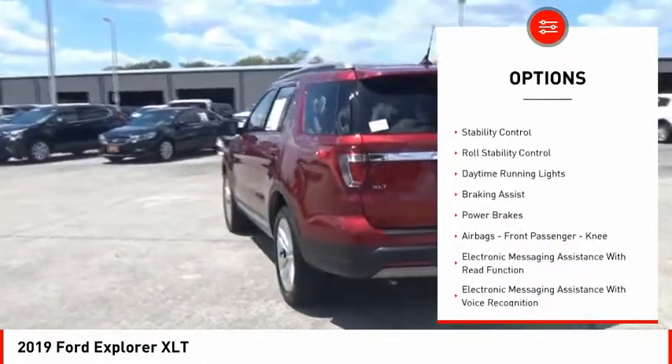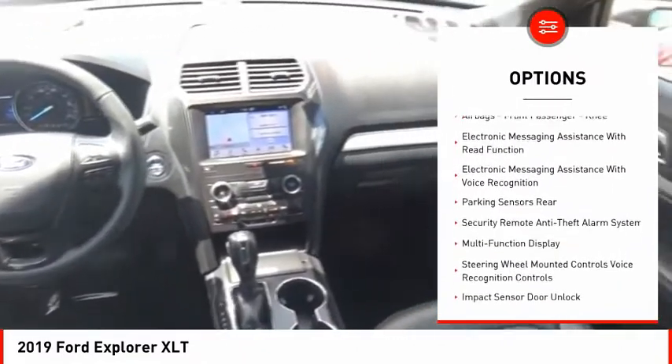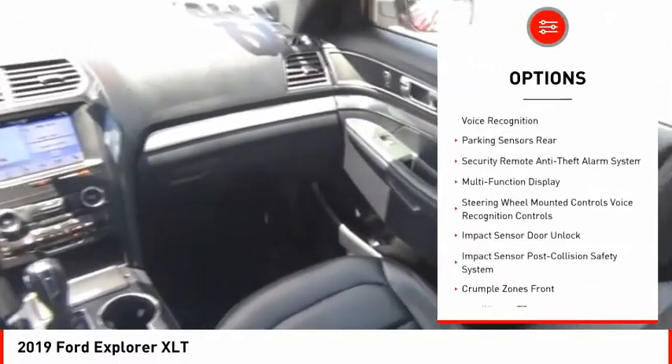Roof rails, traction control, stability control, roll stability control, daytime running lights, braking assist, power brakes.